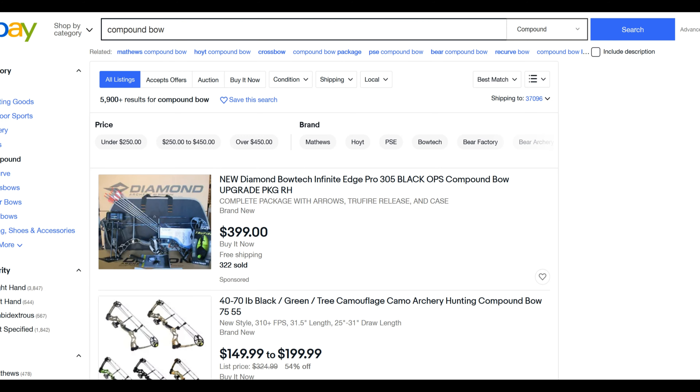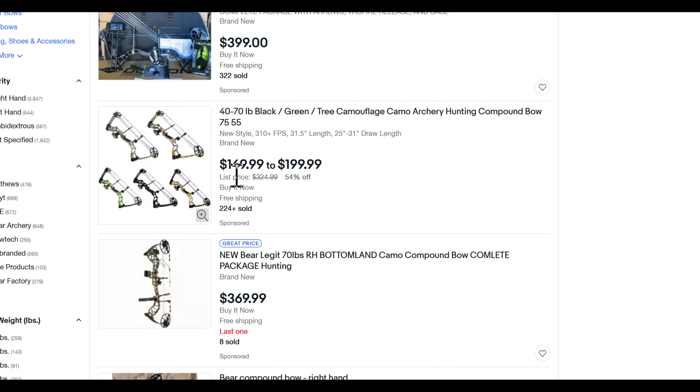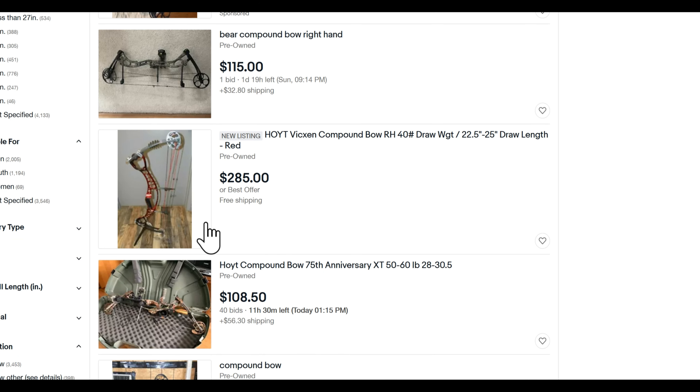I went to eBay and did a search for compound bow. Take a look — 40 to 75, 40 to 70 pound bows, here's one at $41, $49 to $200 for lighter ones. Here's a Bear — used, right-handed, comes with everything — $250 plus $21 shipping. So can you own a compound bow? Sure you can, you just have to buy used.